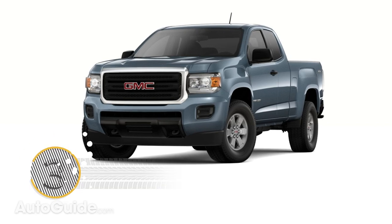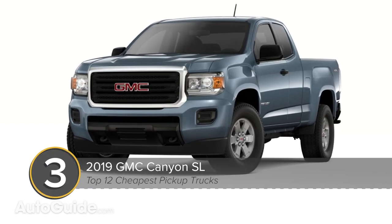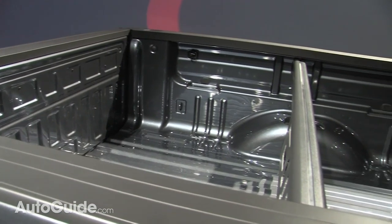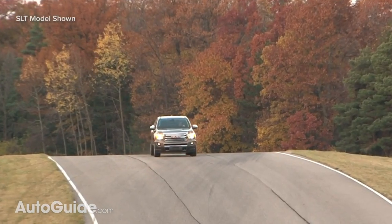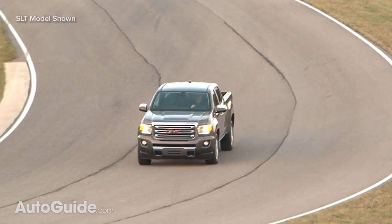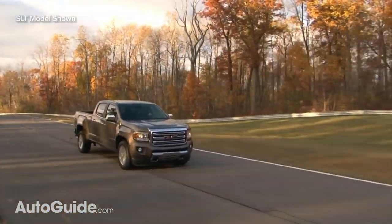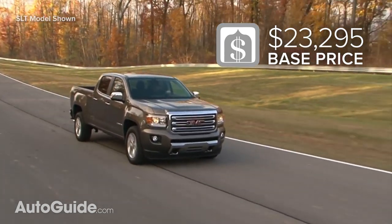Next, we go professional grade with the GMC Canyon. In entry-level SL trim, you get an extended cab body for a bit of extra interior room, plus a 74-inch long bed that will haul plenty of stuff. Between the front fenders is a 2.5-liter four-cylinder rated at 200 horses and 191 pound-feet of torque. A six-speed automatic is standard, and you get all this for around $23,295 including destination.